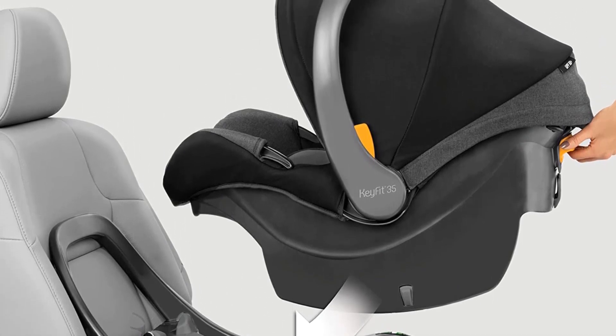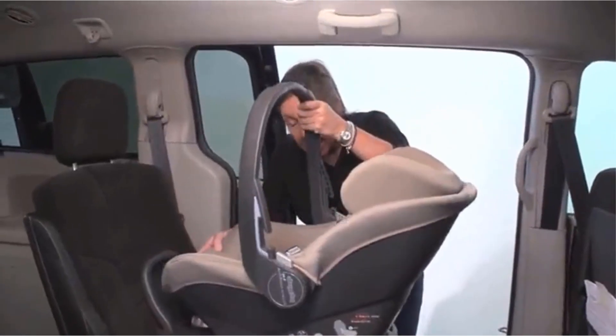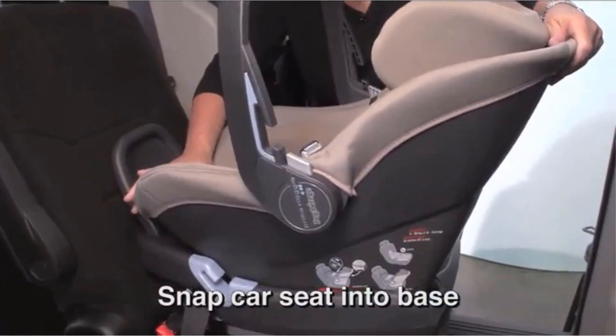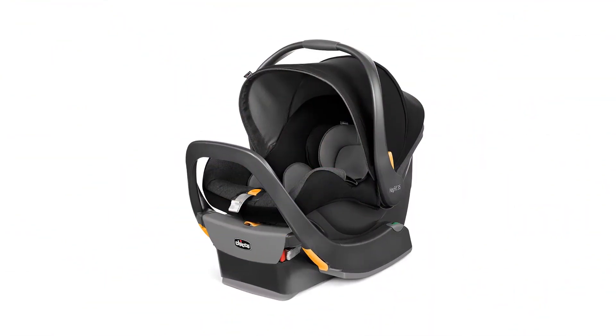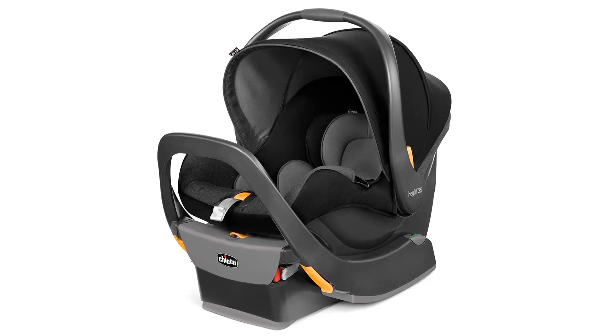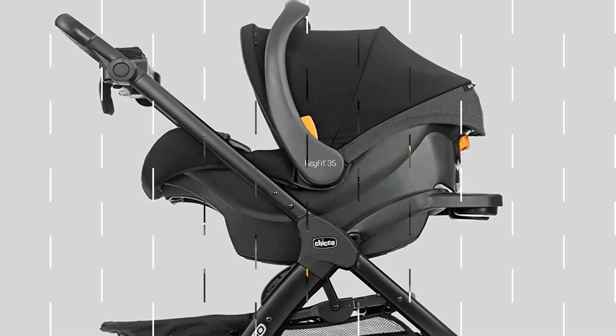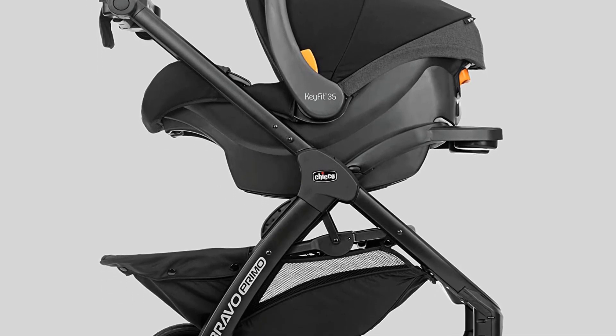The easiest-to-install infant car seat offers more headrest height, legroom, and stability for extended rear-facing use. The easy-extend headrest system raises with the harness to grow with children up to 32 inches tall. It includes a stay-in-car base with an integrated anti-rebound bar for increased stability and more legroom.